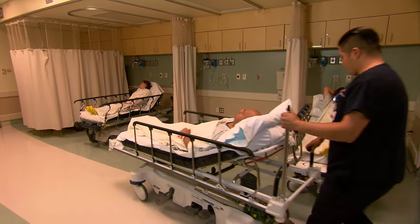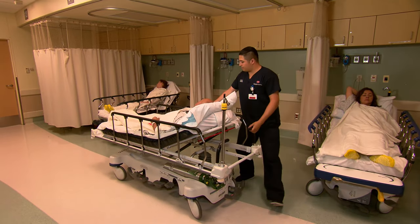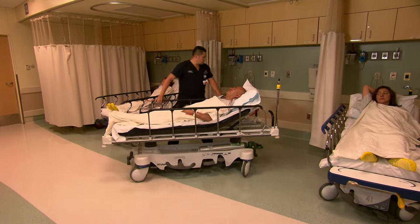After your exam, you will be moved to the post-scan area before the transporter takes you back to your room. We hope this video has been helpful to you. If you have any other questions, please ask a member of the imaging team. Thank you.